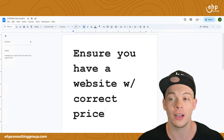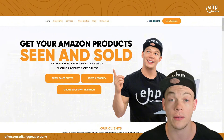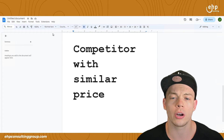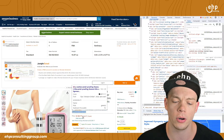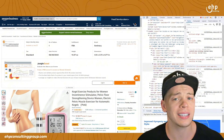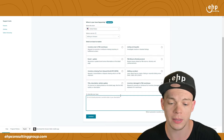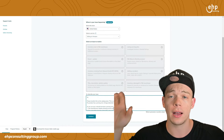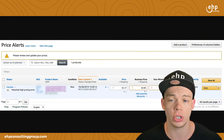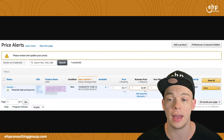First, ensure you have a website with the correct price and have that website link ready. If you're selling for $999, your website should show that price. Next, find a competitor with a similar price — take a screenshot of that competitor. Take a screenshot of your website, write down that link, write down their link, and have everything set and ready to go before you contact Amazon Seller Support. Also make sure you take a screenshot of your pricing error so they know what you're dealing with.